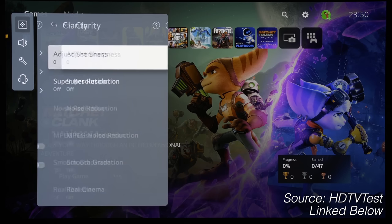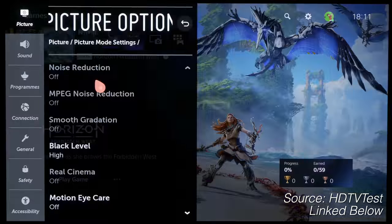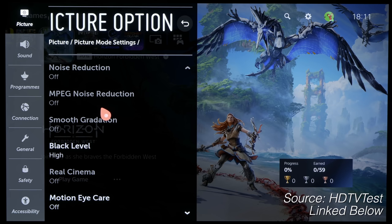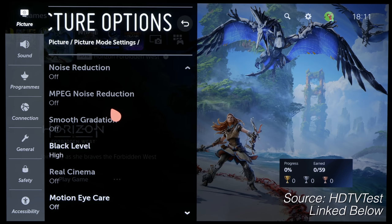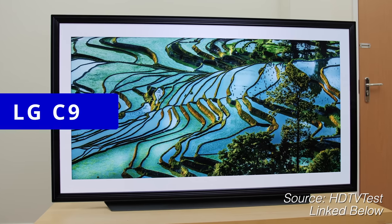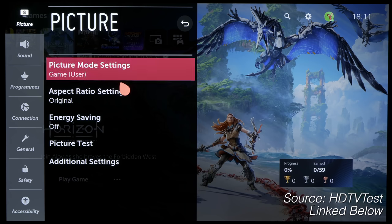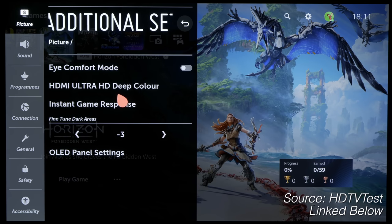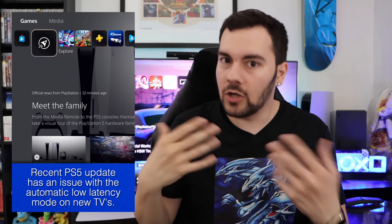Essentially, your PS5 is automatically switching your TV to auto low latency mode — which is a game mode preset on newer LG and Sony TVs — and you can't turn it off. This means certain settings on your TV are now grayed out: you can't change picture presets, adjust noise reduction, or use black frame insertion. If you don't want to use auto low latency mode, you kind of don't have a choice, and not every TV allows you to turn this off.